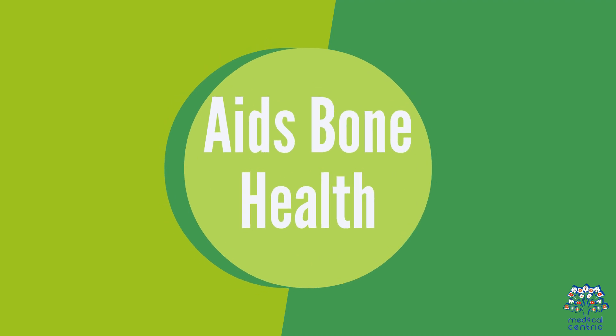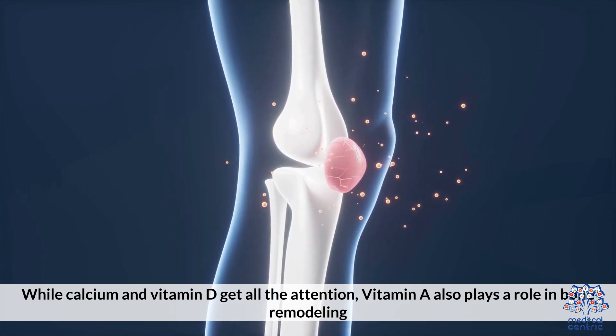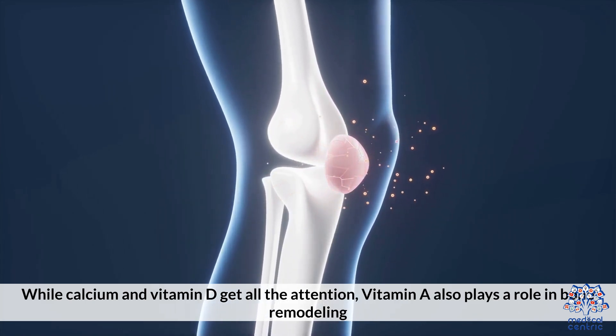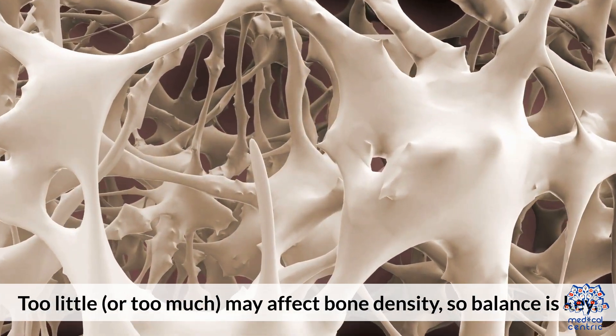5. Aids Bone Health. While calcium and vitamin D get all the attention, vitamin A also plays a role in bone remodeling. Too little, or too much, may affect bone density, so balance is key.